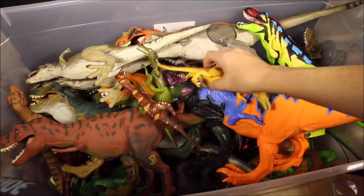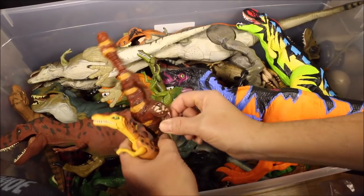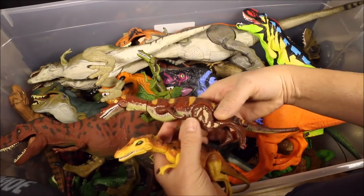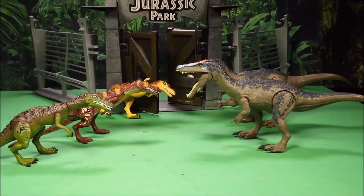Now we're going to move on to the Baryonyx. We have JP-63 Baryonyx, another JP Baryonyx, and a third JP Baryonyx.